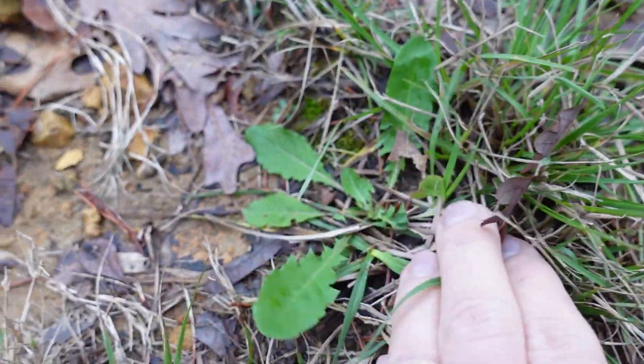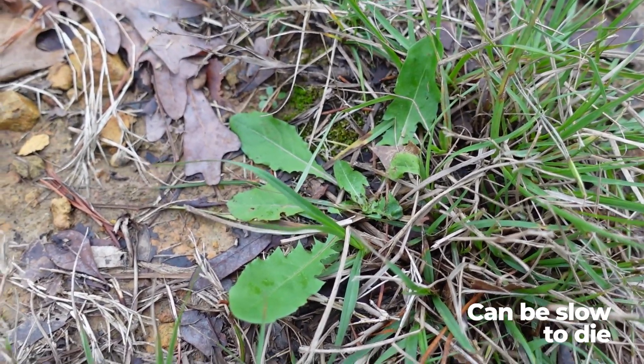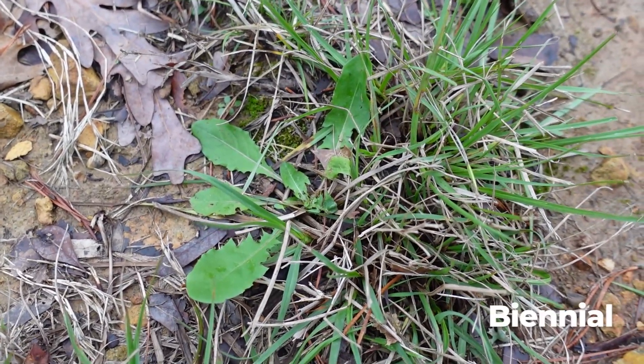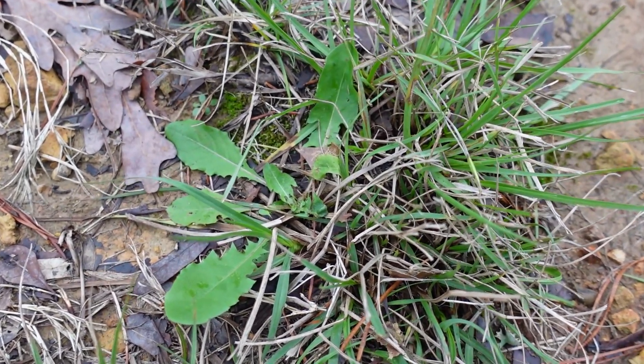Dandelions are one that can be a little slow to die. I believe dandelion is actually a biennial — not a perennial and not an annual — meaning it has about a two-year lifespan. You also have false dandelions. When doing weed identification, you don't have to know every exact species. I see sedges with all different varieties, yellow nut sedge, purple nut sedge. Ultimately, knowing how to control the weeds is what interests me the most.